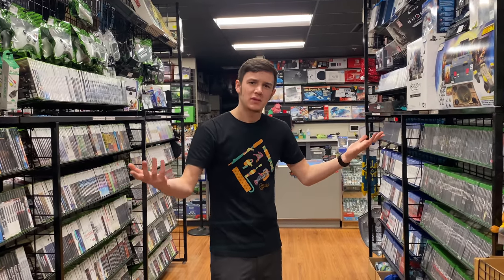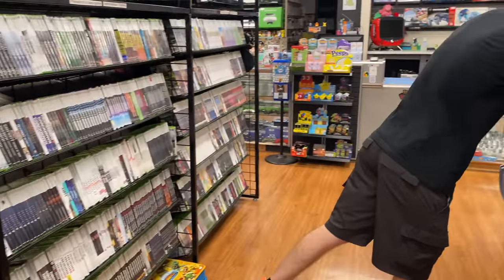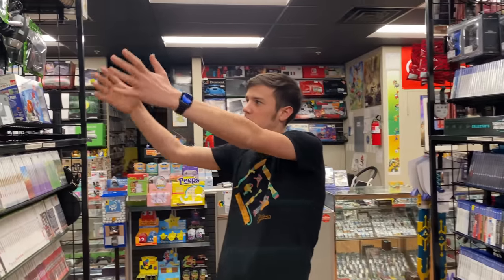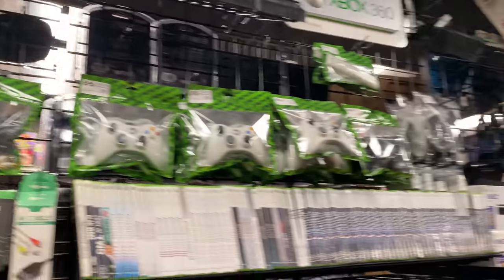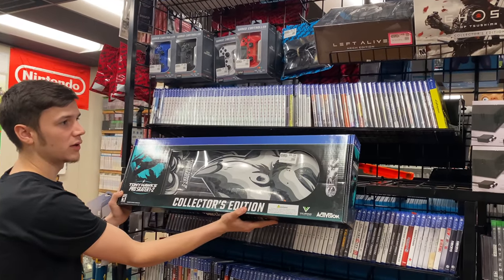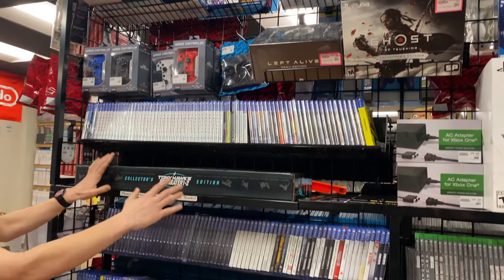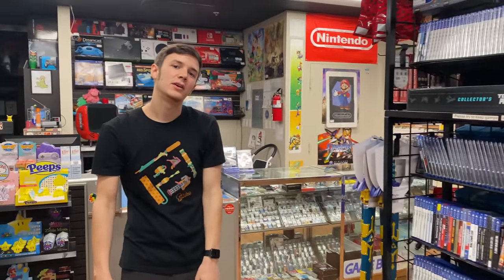Alright, you guys pretty much know by now when you first walk in, we got Xbox 360 and Xbox One right in this little hallway above their spots. They have the little signs there. We got some PS4 back over here. Got in this awesome skateboard. Pretty cool. We have tons of collector editions. This is just all the cheaper stuff in terms of on the shelf here, but we'll show you the rest later.